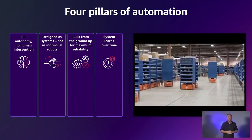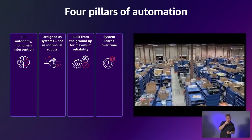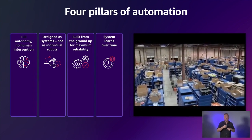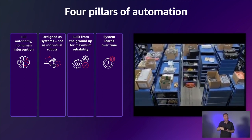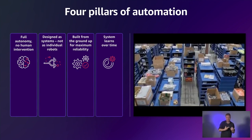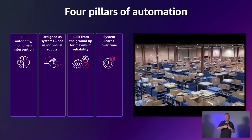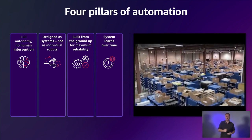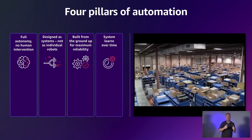How do you bring a sophisticated multi-agent system to life that upends a traditional way of doing things? These are the four principles that guide us, and they're the same four principles that we used at Kiva Systems — now Amazon Robotics — to disrupt the way distribution centers run. The first is full autonomy: all the economics break down if people have to intervene.